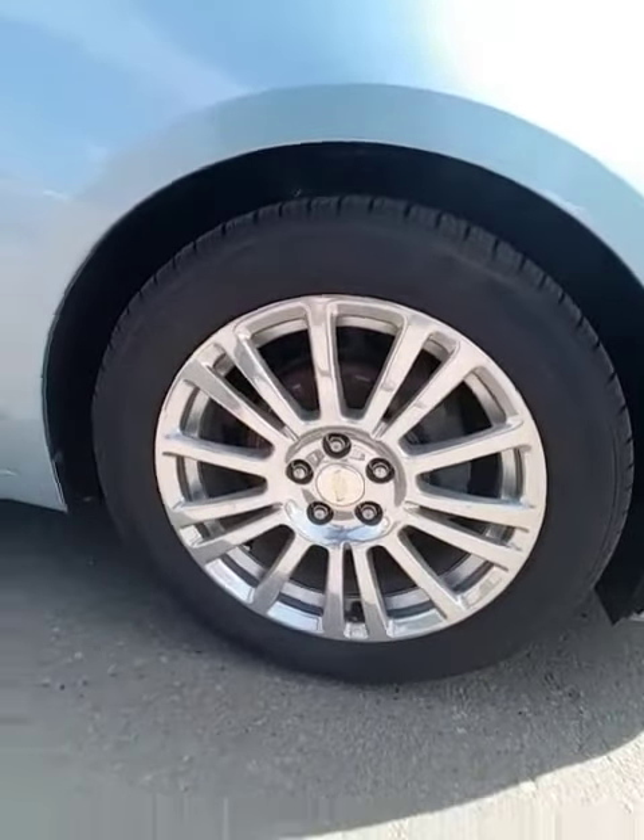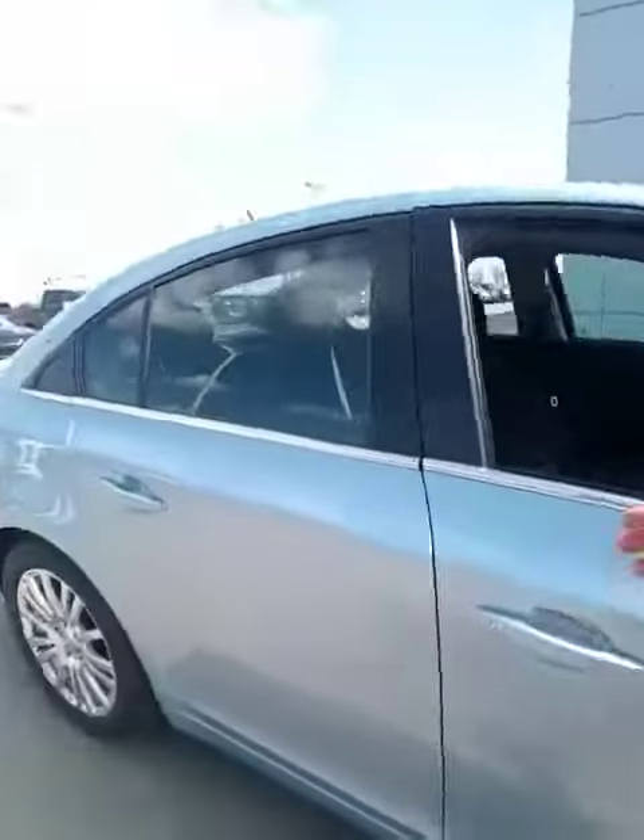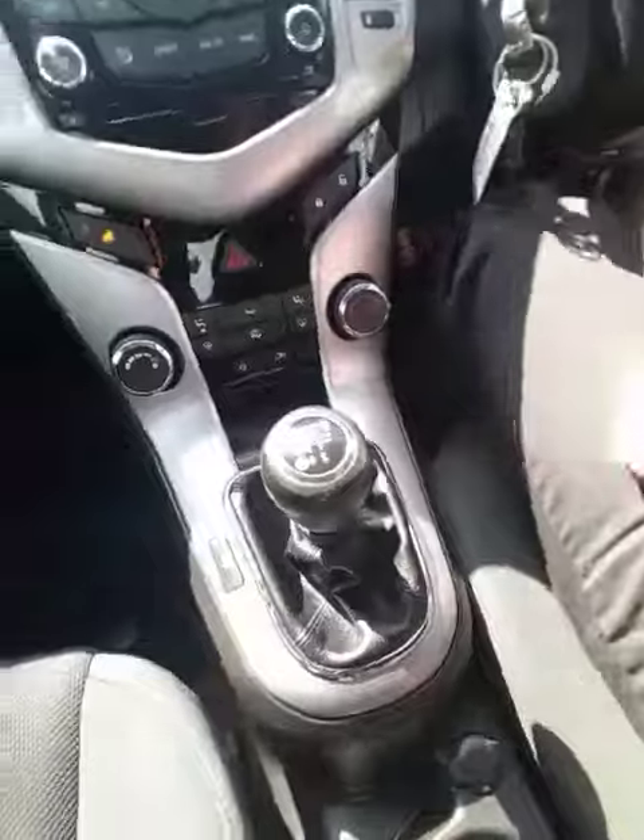As you can see here, you're sitting on 16-inch aluminum alloy rims. The interior is also in immaculate shape. You've got power windows, power locks. Brand new clutch in here — six-speed manual transmission. It is a ton of fun to drive.